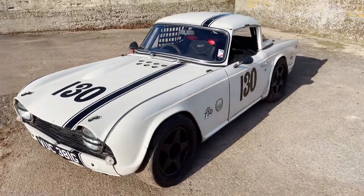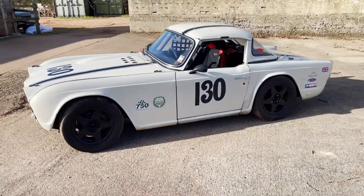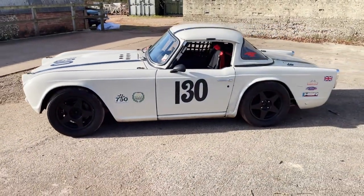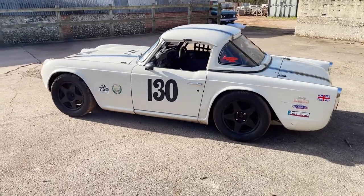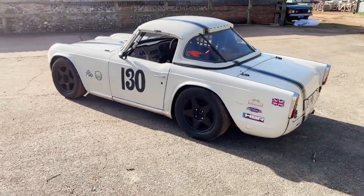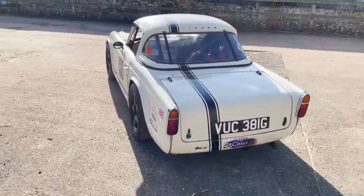Quite a well-known car. If you Google 'racing Triumph TR5', you'll probably see lots of pictures and videos of it in its racing career.